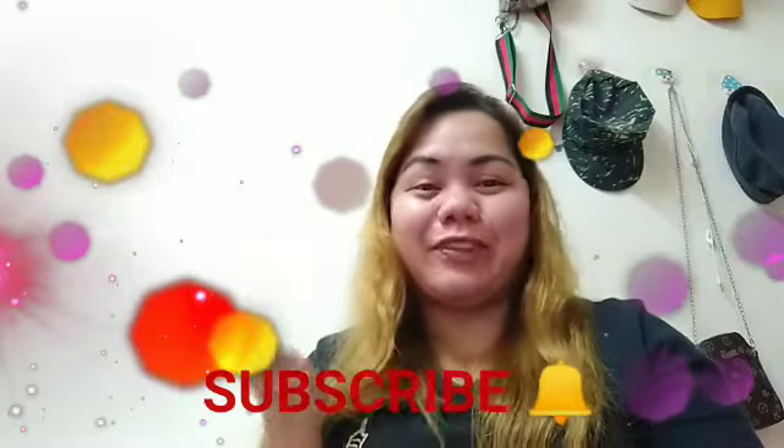Welcome back to my channel, Darling Sabino. Today is another new vlog. Before anything else, if you're new here, please don't forget to click subscribe and hit the notification bell for more updates. For today, I want to share with you my daily routine skincare. So without further ado, please keep on watching.